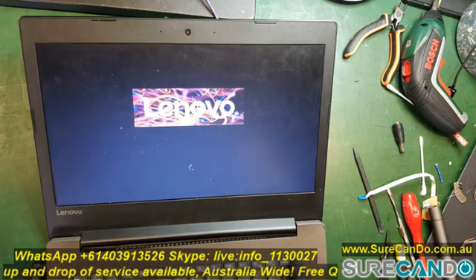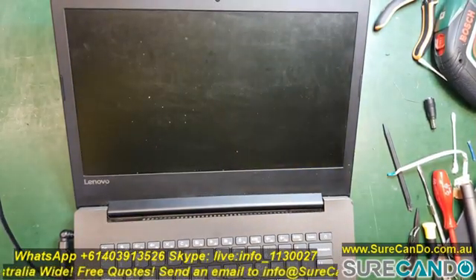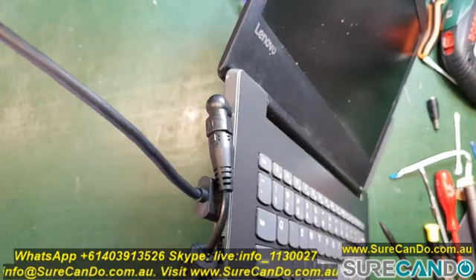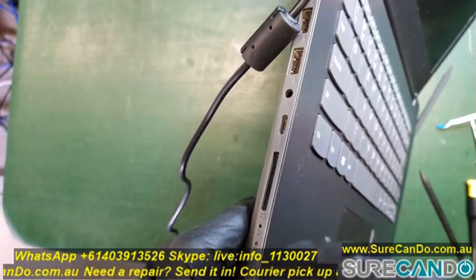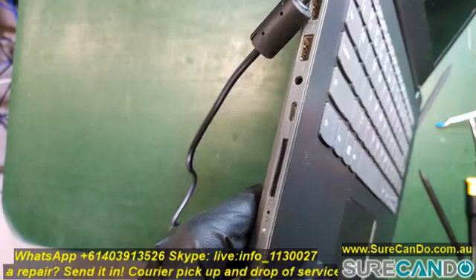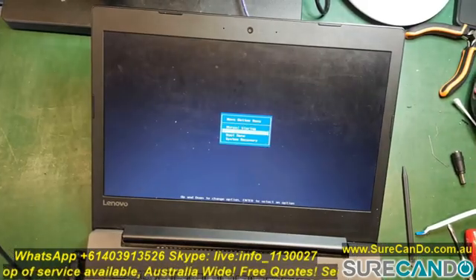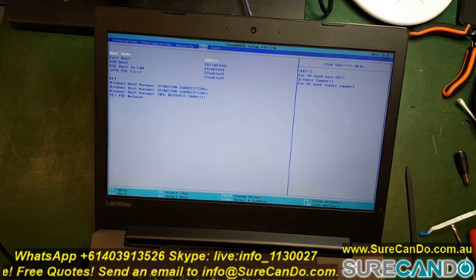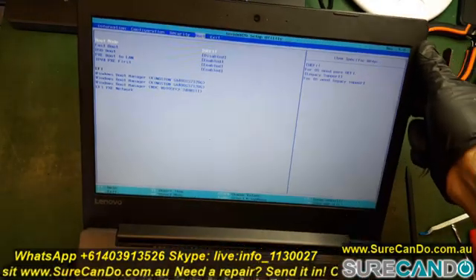So what we're going to do is go into the BIOS and have a look at what hard drives are in there. As you know, in Lenovo systems, to get into BIOS in the off position, press the recovery button on the side and it will bring up the boot menu. Going into BIOS, we can see here two hard drives — the Kingston 120 gig SSD and a one terabyte hard drive — and I suspect that's what's faulty.